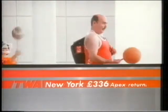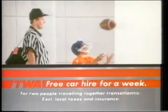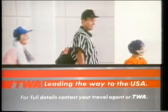TWA fares to America start at just £336 Apex return and include a free Hertz car for a week. TWA, leading the way to the USA.